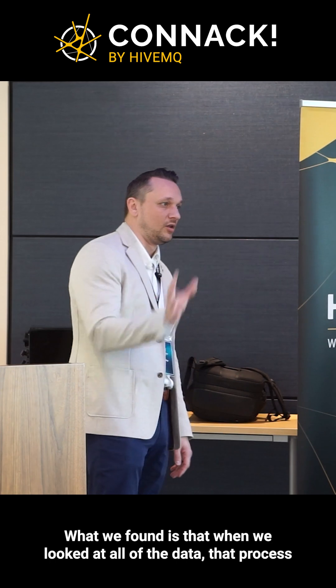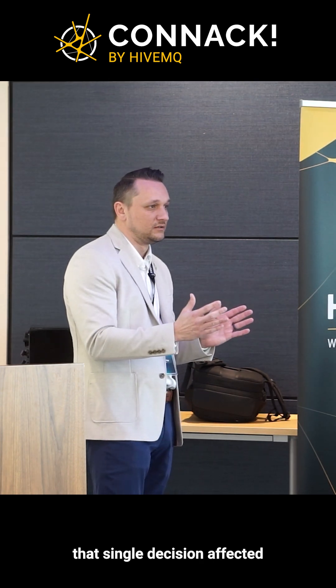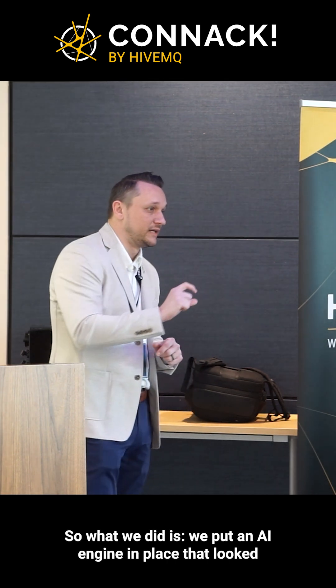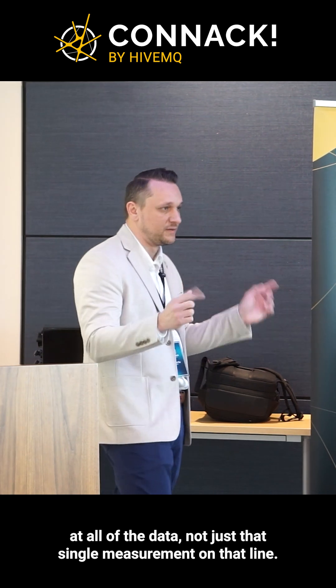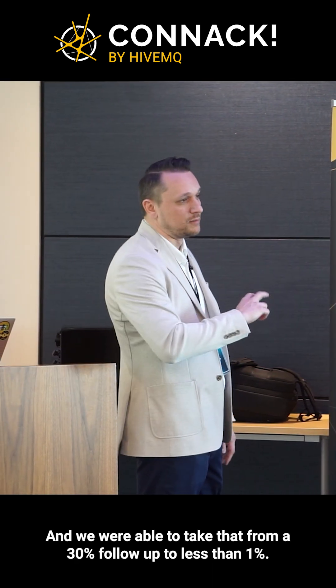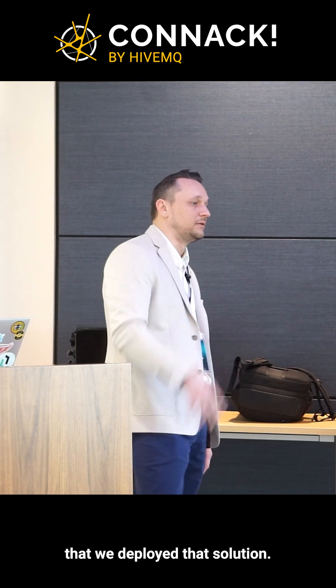What we found is that when we looked at all of the data, that single decision affected 99% of the NVH fail fallout that we had. So we put an AI engine in place that looked at all of the data — not just that single measurement on that line — and we were able to take that from a 30% fallout to less than 1%. That was a two million dollar profitability pickup in every single plant that we deployed that solution.